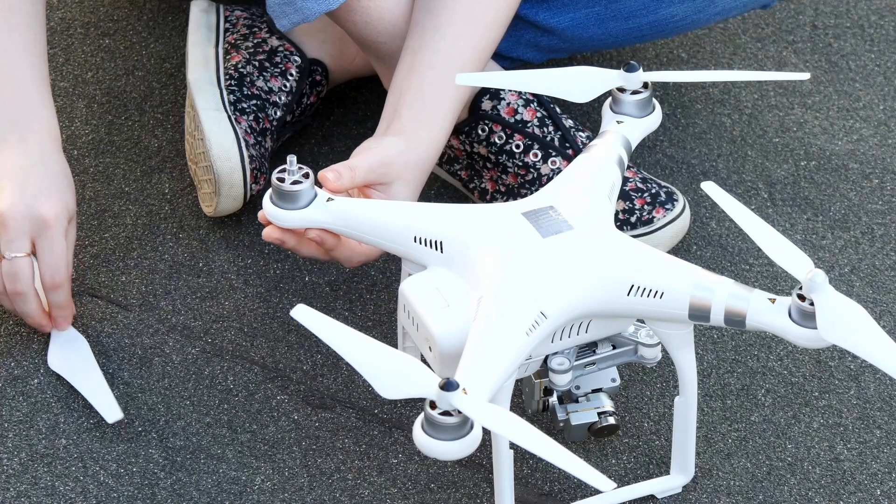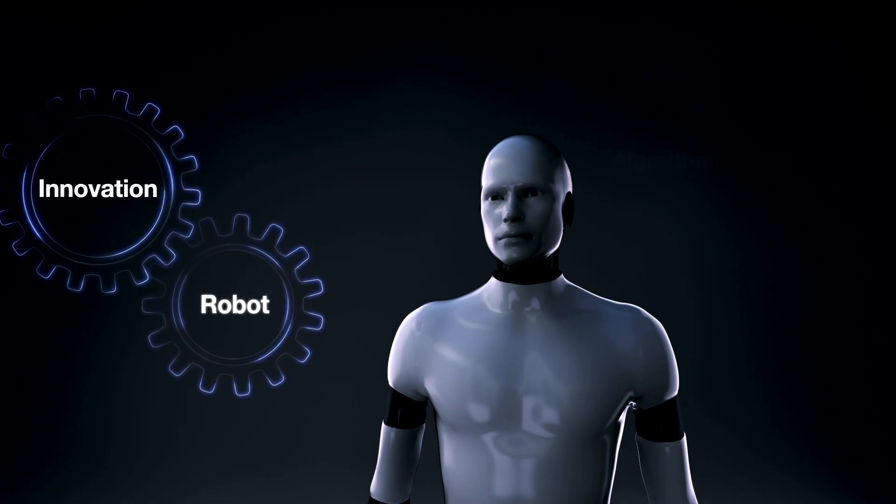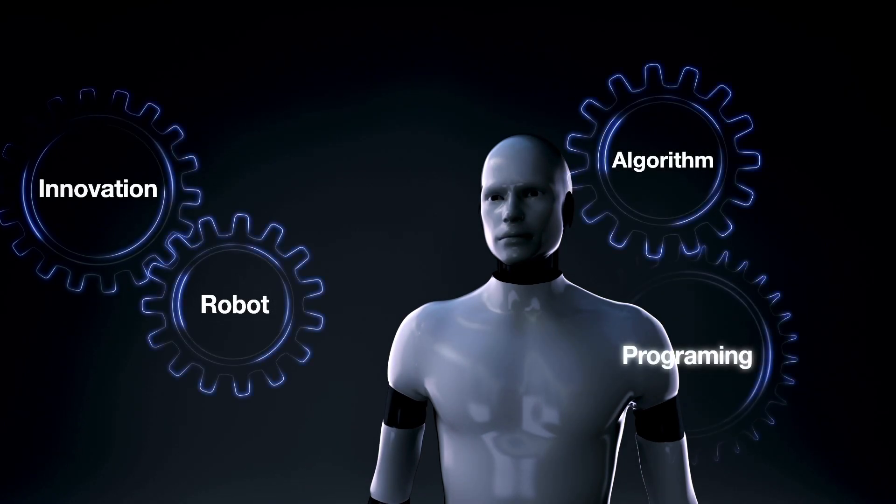From aerospace to AI devices, medical equipment, intelligent sensors, small drones, and robots — the BV-100 is versatile and robust.